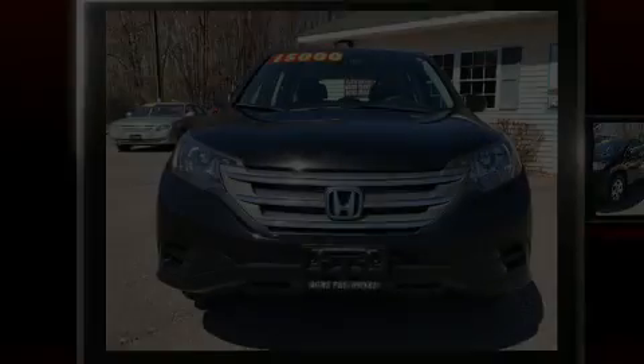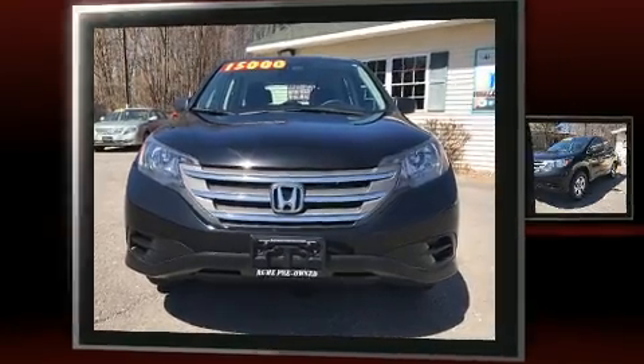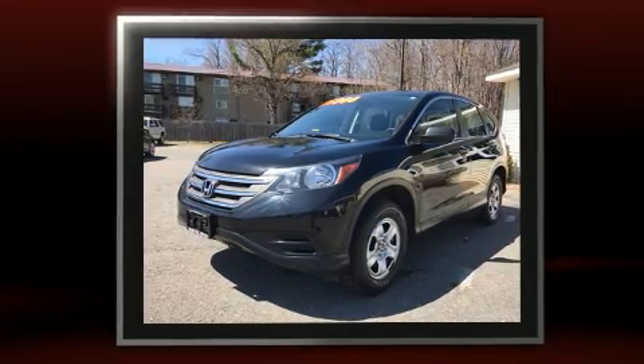Discerning drivers will appreciate the 2013 Honda CR-V. It features an automatic transmission, all-wheel drive, and a 2.4-liter four-cylinder engine.